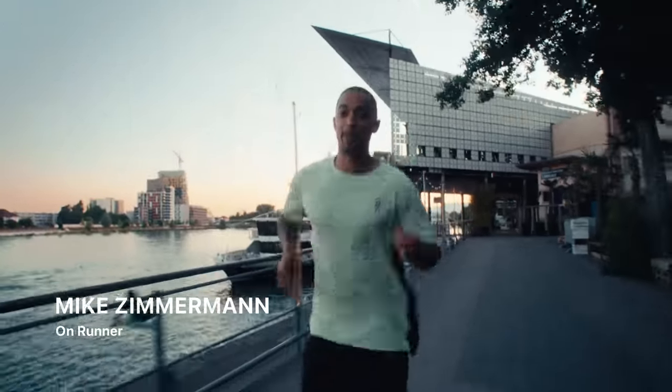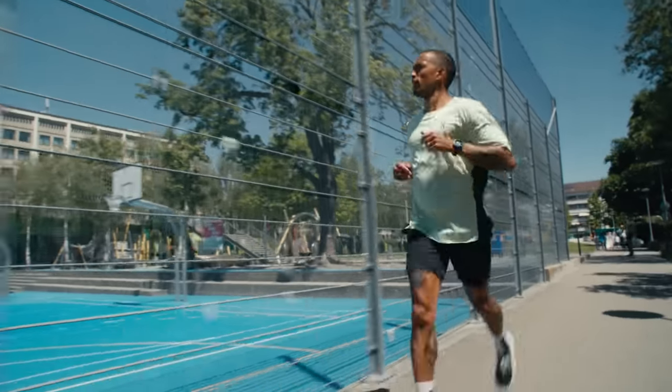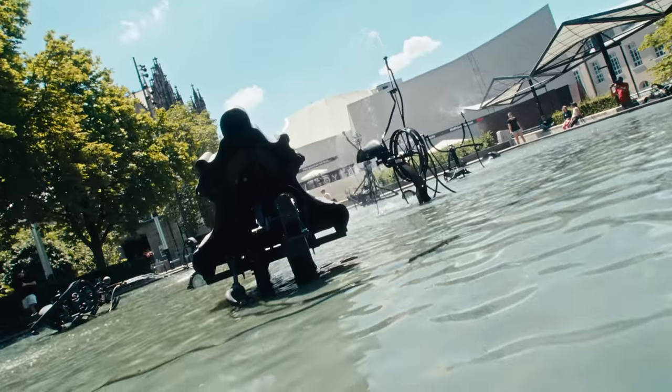Welcome to Basel. My name is Mike and today we're going to see what the city has to offer. Let's go for a run. Basel is a place of exciting contrasts — how diverse it can look and feel is what we'll discover on three routes.